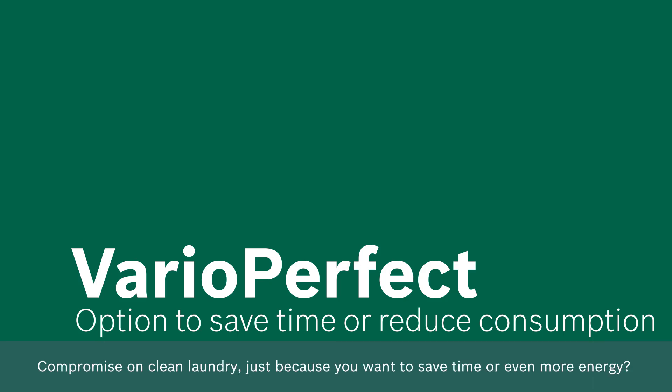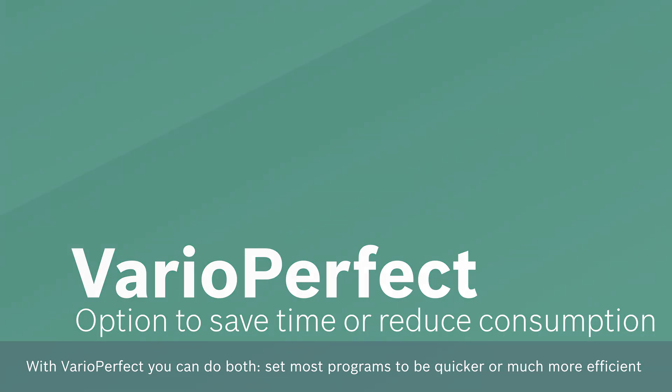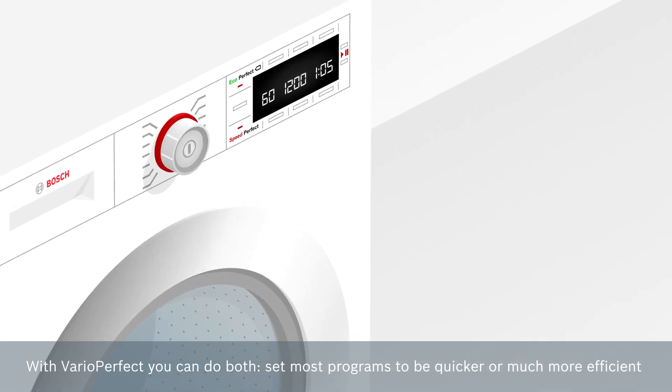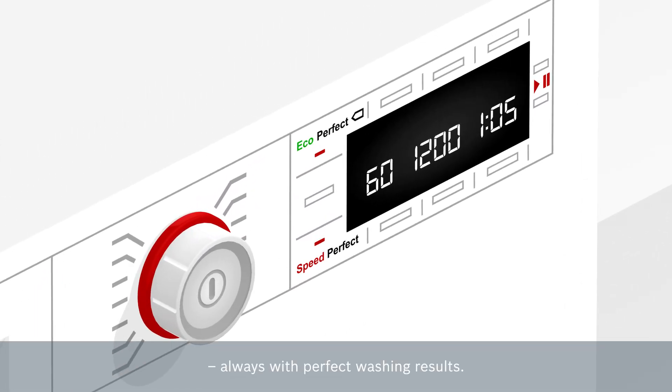Don't compromise on clean laundry just because you want to save time or energy. With VarioPerfect you can do both. Set most programs to be quicker or much more efficient, always with perfect washing results.